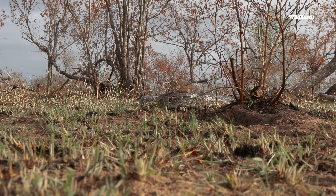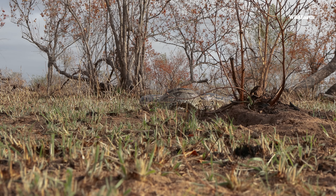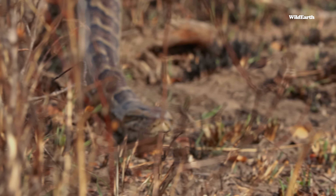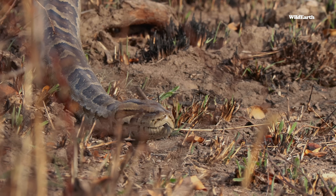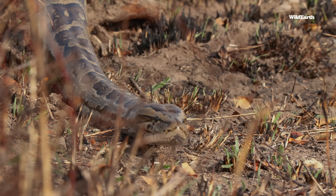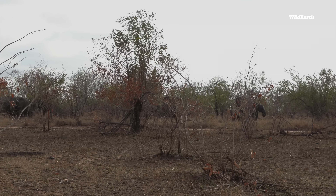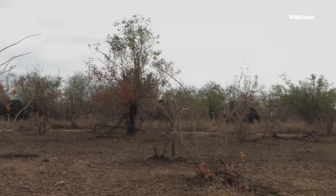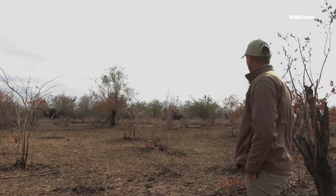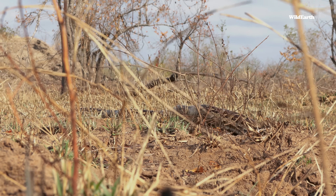We just had to move away from the python now because the wind has come directly from us to these elephants. It's a huge breeding herd and some of the females have lifted their trunks, smelling us, trying to work out the situation. I did not want to push that situation — but my goodness, what a snake.